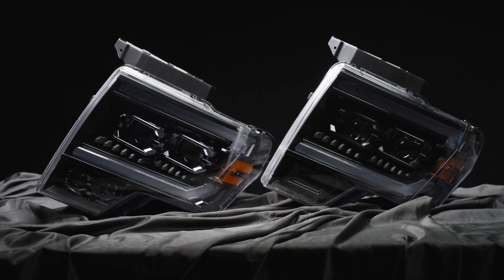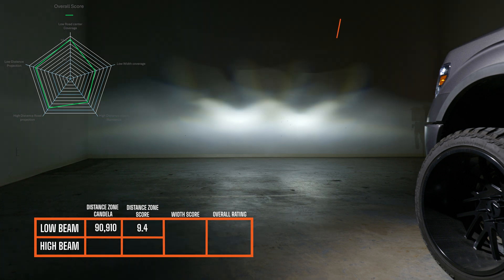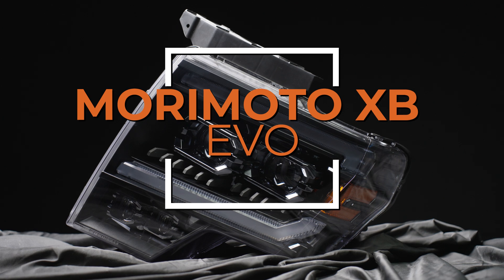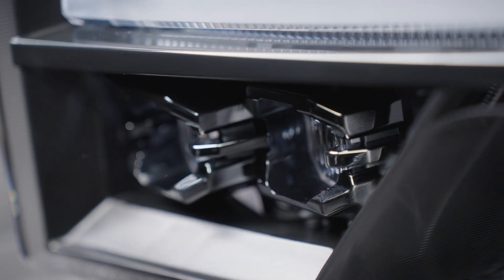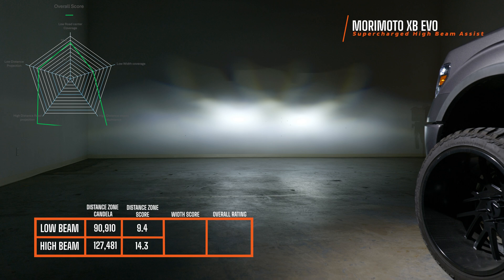If you install the supercharged driver that goes on the back of this headlight, you're no longer in compliance, but it does drive those projectors a little bit brighter and you get a higher score. Both the XB EVO Hybrid and XB EVO have the same numbers because they use the same projectors. On low beam we got a 9.4, on high beam a distance score of 9.3, width score 6.7, giving an overall rating of 8.8. The only difference in light output between the XB EVO Hybrid and XB EVO is the auxiliary high beam — those Morimoto one-bangers inside the housing. With them engaged the low beam is at 9.4, high beam at 14.3, width score 6.7, giving an overall rating of 9.3.